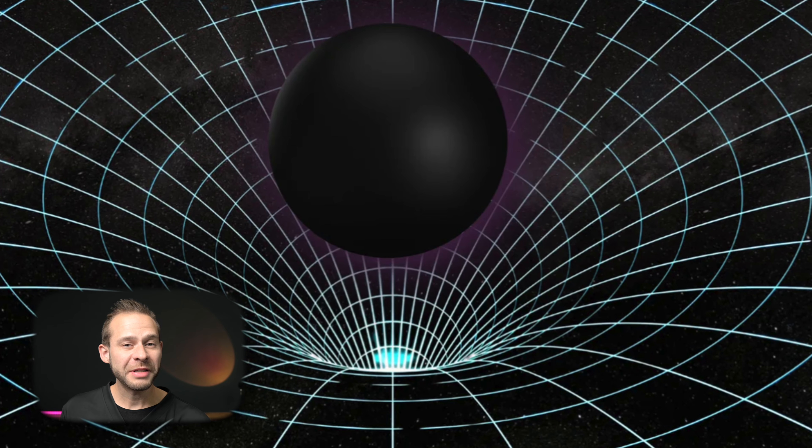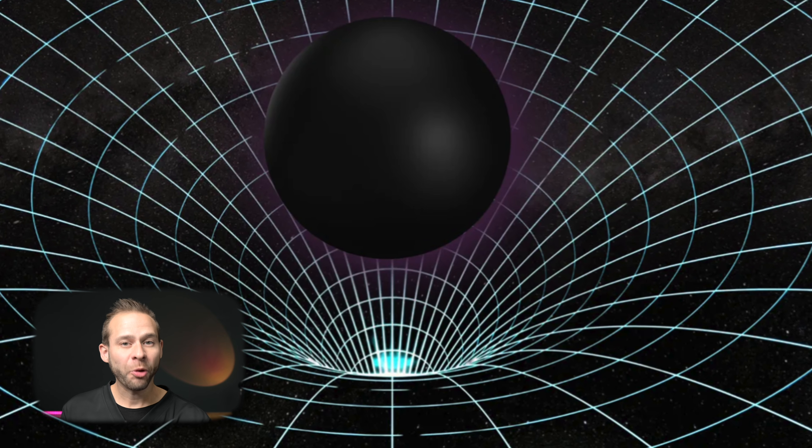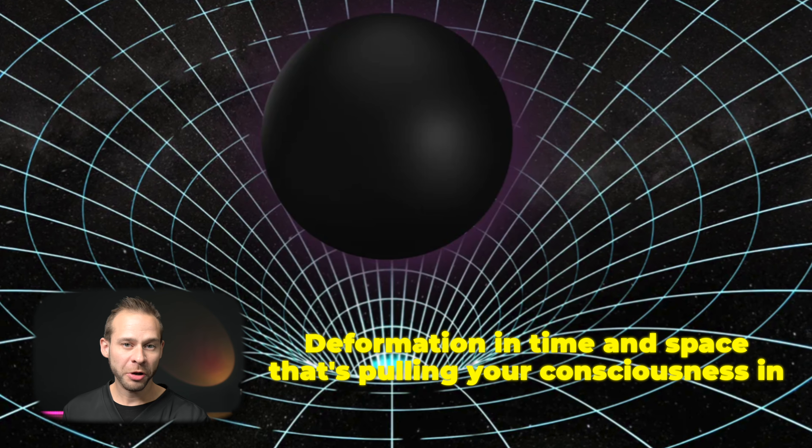I remember the first time I felt this pulling sensation on my focus and concentration during meditation. When I learned how to work with it, I was much more reliably able to access very deep and profound states of meditation that completely changed my mental and physical state. My description of it is that you feel your consciousness being pulled into a black hole of time and space. As you harness your attention into a single point, you notice a pull — a deformation in time and space pulling your consciousness in.